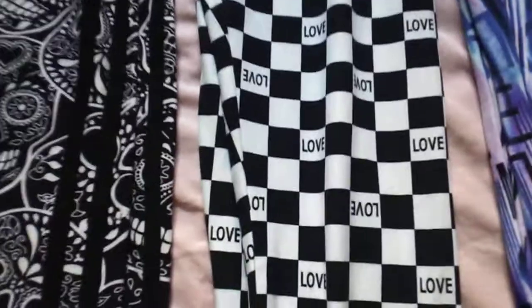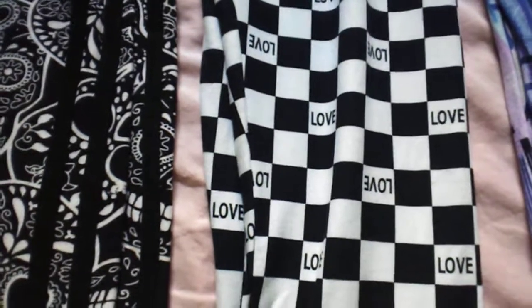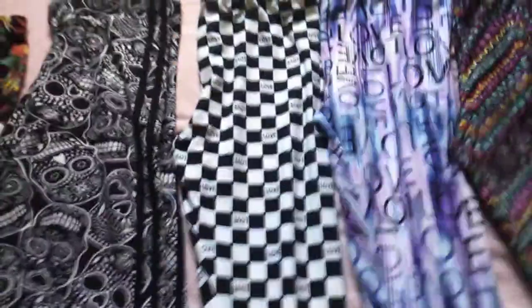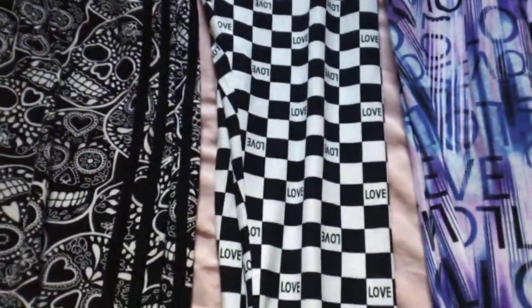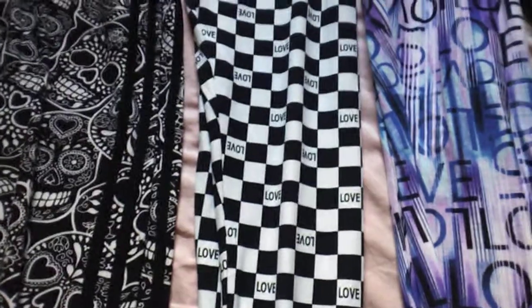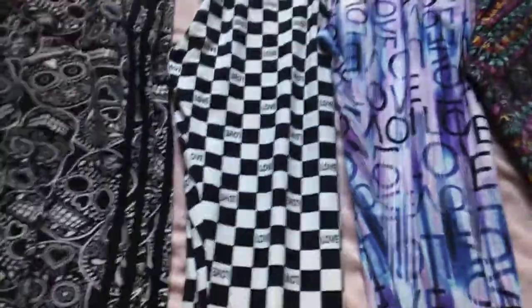I don't really wear anything with white that often, but I love how it has the checkers and has 'love' written in there. These actually fit really well on me — they end up being more high-waisted, so I'm definitely going to wear crop tops with this one.